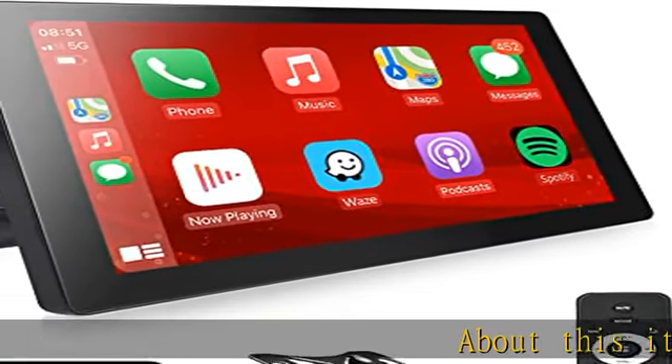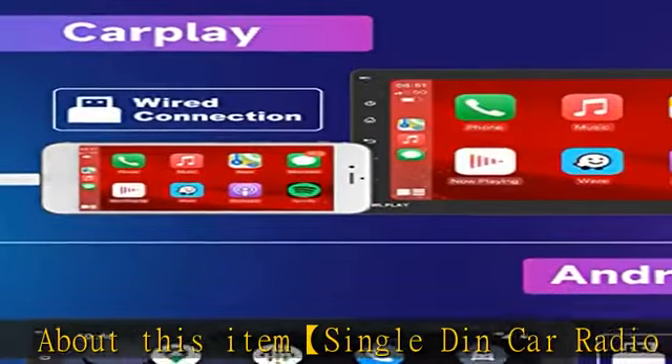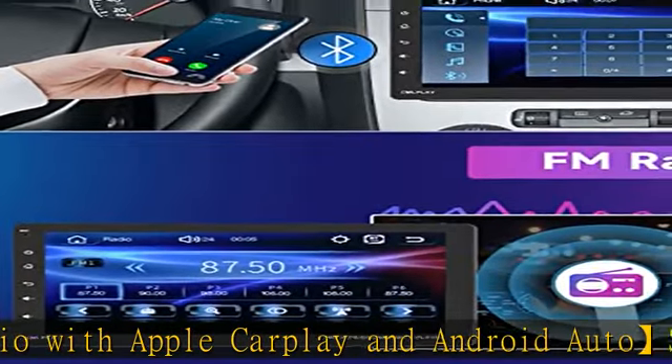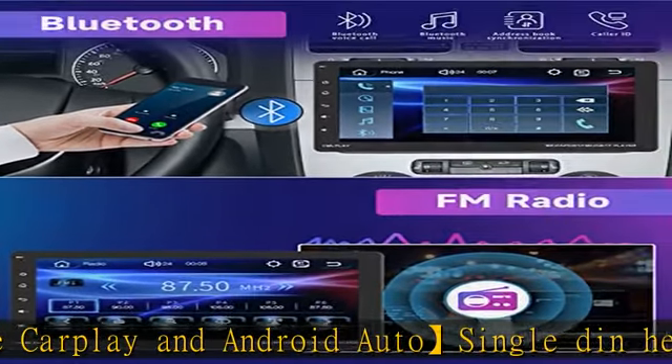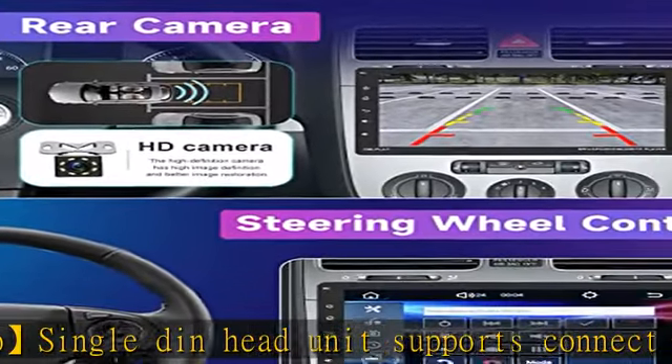About this item: Single-DIN Car Radio with Apple CarPlay and Android Auto. This Single-DIN Head Unit supports connecting with iOS phones for CarPlay. You can access your mobile phone address book, email, notifications, map navigation, music, video, and other information, and realize voice control.